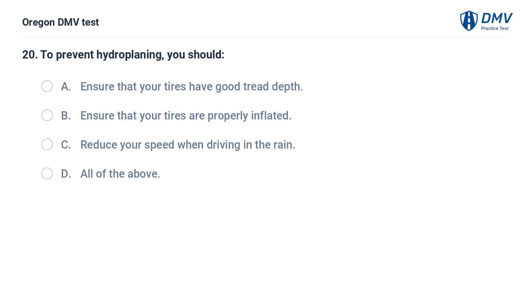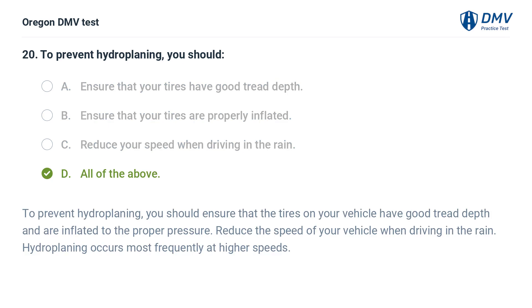To prevent hydroplaning, you should: A. Ensure that your tires have good tread depth. B. Ensure that your tires are properly inflated. C. Reduce your speed when driving in the rain. D. All of the above. Answer: D. All of the above. To prevent hydroplaning, you should ensure that the tires on your vehicle have good tread depth and are inflated to the proper pressure. Reduce the speed of your vehicle when driving in the rain. Hydroplaning occurs most frequently at higher speeds.